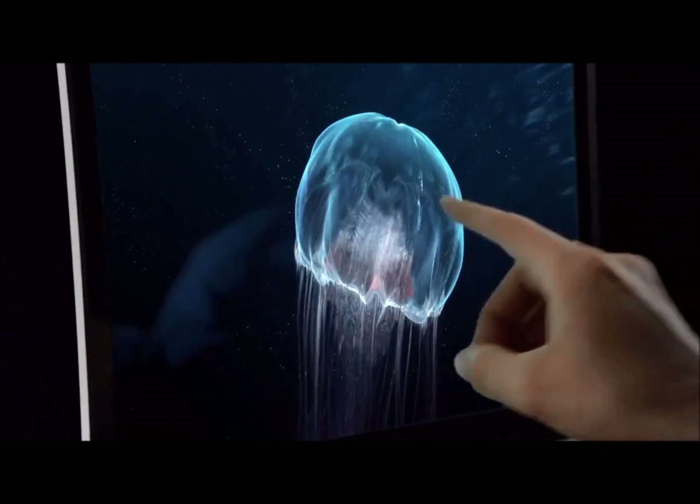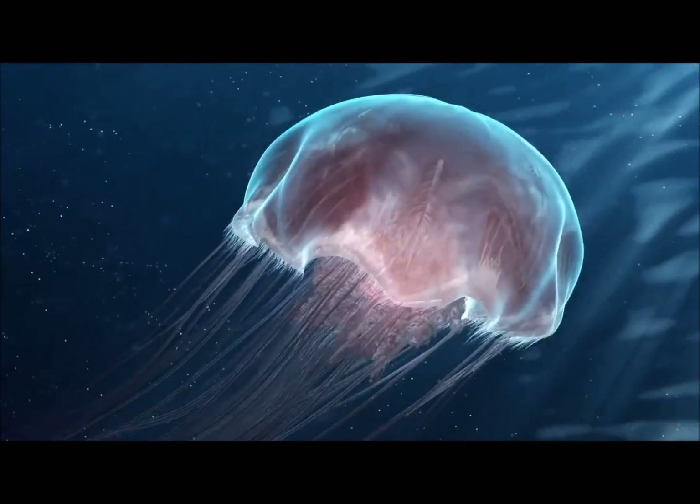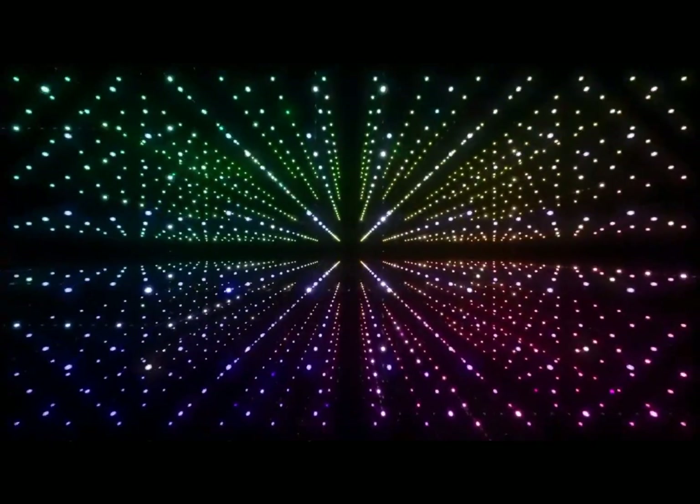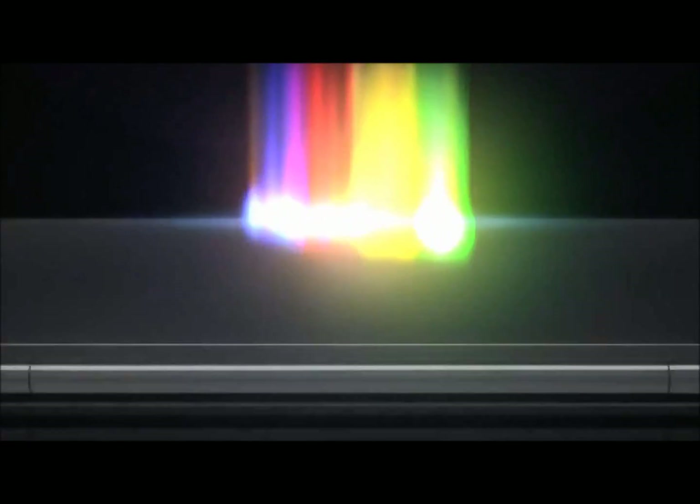A world so rich, you want to reach out and touch it. A world where you see things like you've never seen them before. A world that's faster. Where all your things are always wherever you are. And your computer actually gets better over time.